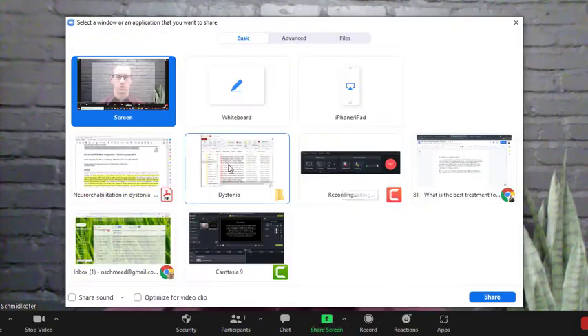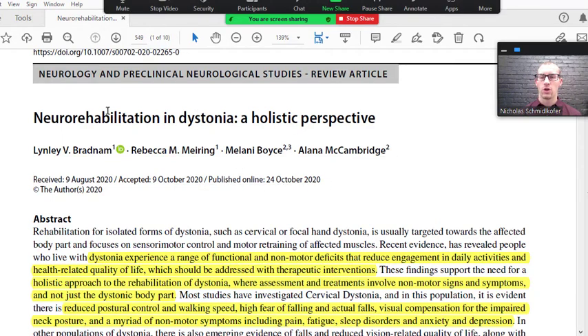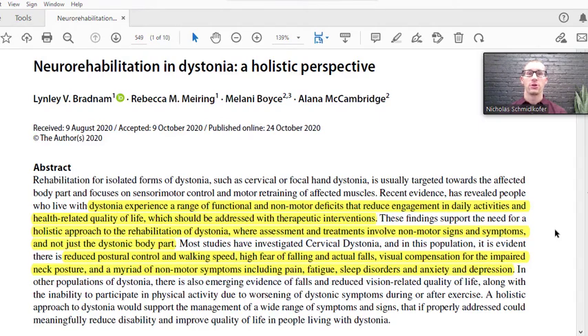Let's go through this paper. It's a brand new paper from 2020 called 'Neurorehabilitation in Dystonia: A Holistic Perspective — Some Neurology and Preclinical Neurological Studies.' I like this paper because it talks about all the other things going wrong besides the specific motor problem. Rehabilitation for isolated forms of dystonia, such as cervical and focal hand dystonia, are usually targeted towards the affected body part, focusing on sensory motor control and motor retraining. However, people with dystonia experience a range of functional and non-motor deficits that reduce their engagement in daily activities and health-related quality of life, and these should be addressed.